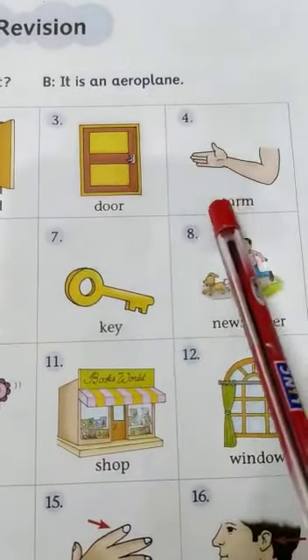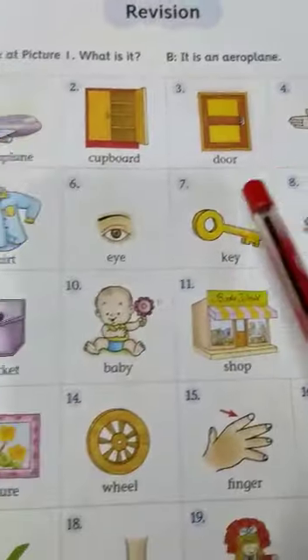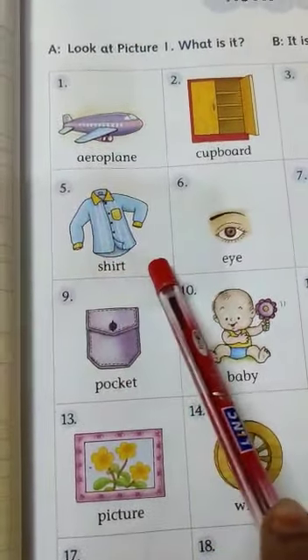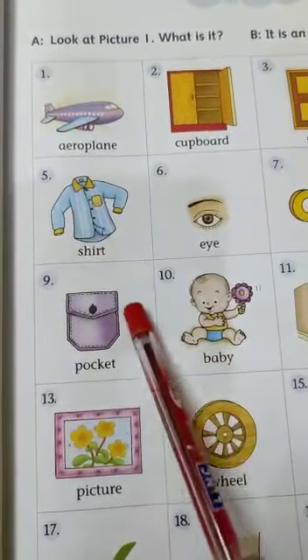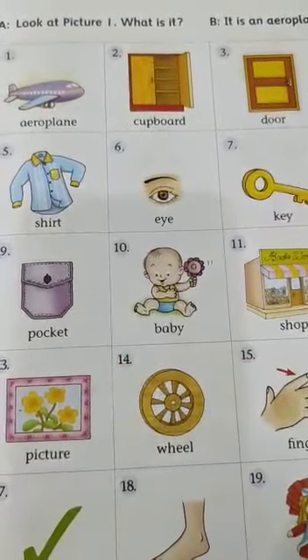Number 4 — what is it? It is an arm. Number 5 — what is it? It is a shirt. In the same way, you have to read all the pictures and answer in a complete sentence.